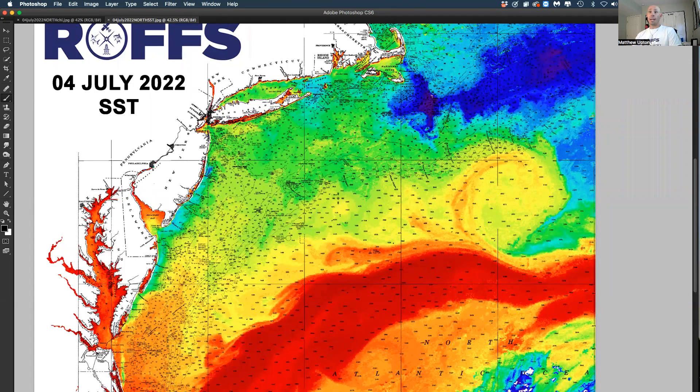What to really keep an eye on is a smaller clockwise rotating eddy that's south of Block Canyon and east of Hudson Canyon. This is what's going to be coming down the pipe here in the next few days to a week — to see if this water is blue or warmer water. It's probably 73, 74 degrees and blue.